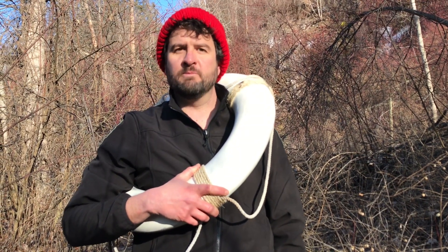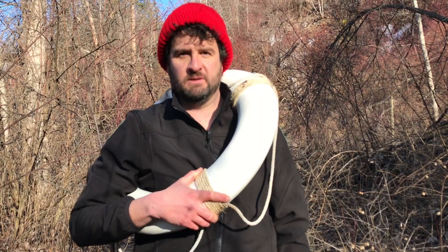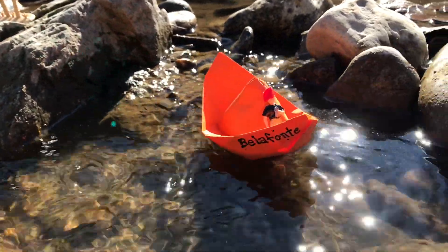Water safety is always important when we're out looking for the Rocky Mountain Ridged Mussel. Having a trusty life preserver at hand is one of our practices, just in case someone slips and falls in the water.